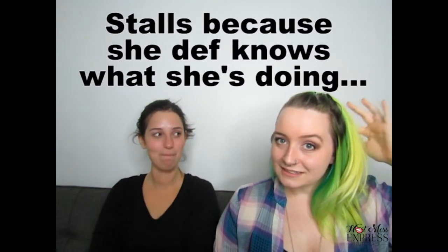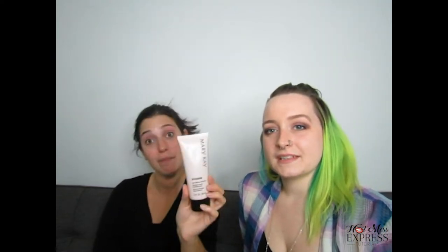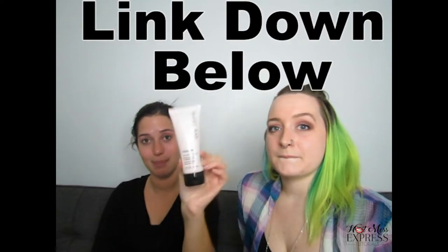We're gonna do half glam, half gore. One side's gonna be the traditional beautiful, the other side is gonna be spooky and scary and gross. First step: moisturize! The first thing we're gonna do is moisturize so that the skin stays protected from all the stuff that we're putting on there. We're using the Mary Kay TimeWise Age Fighting Moisturizer. My mom sells this and you can buy it from her and make your face all moisturized.